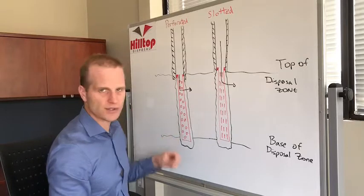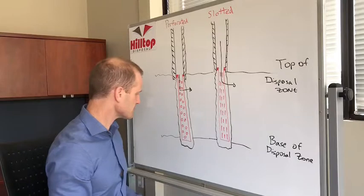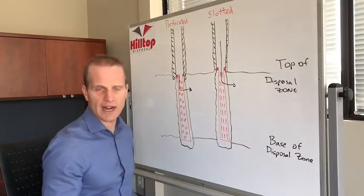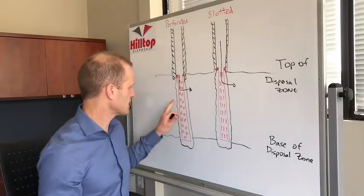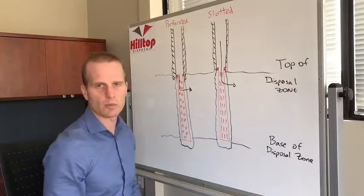You want to make the holes — you can go half inch, you can go one inch holes — obviously enough to allow the water to get away. That'll allow you, down the road, whether you want to frack, whether you want to foam, whatever stimulation exercises you have, you can do it with a perforated liner, whereas with a slotted liner you won't be able to.